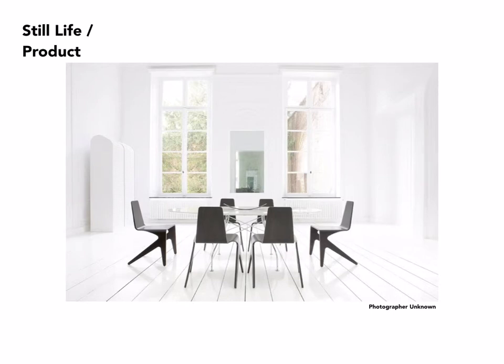And here we see them in a real environment, or what appears to be a real environment, although it's a very stylized one. Seeing the chairs in use is also instructive and enticing, so people can see how an object might look if it was placed in their own home.